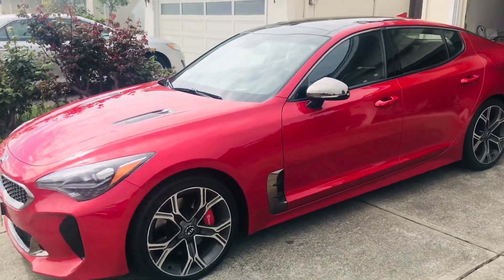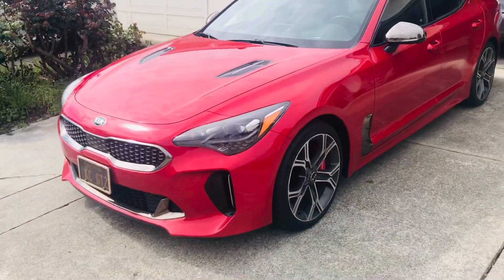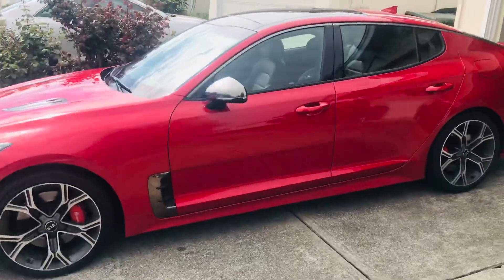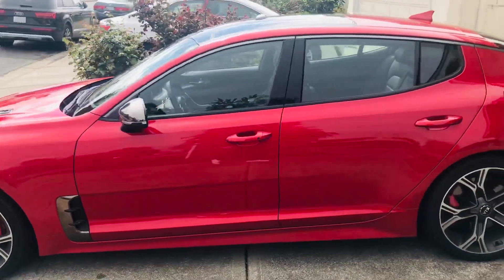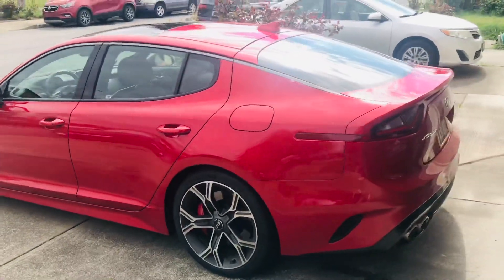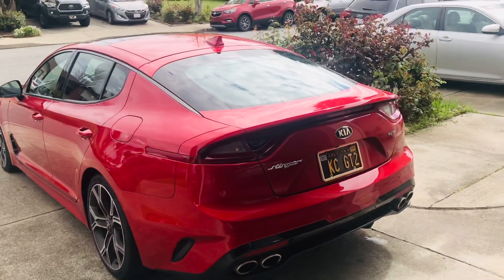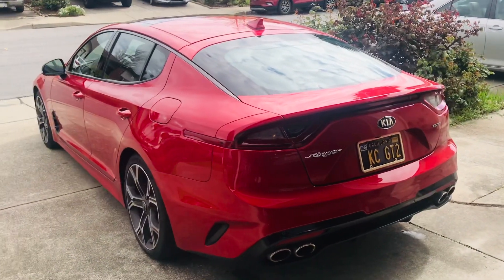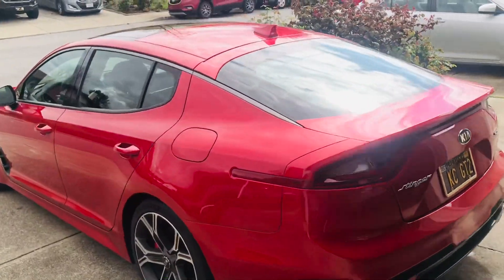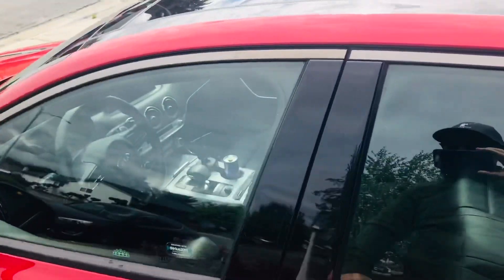We're on quarantine and I think it's a good time to let all my followers know all the modifications that have been done to this Stinger GT2. She's got a good amount of miles — I drive about 220 miles a day, it's been a couple years now. There she is, she does look quite modified, doesn't she? Let's take a look inside.